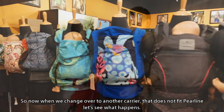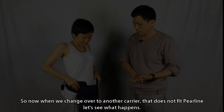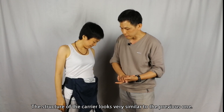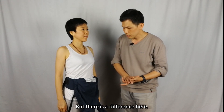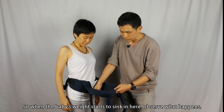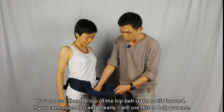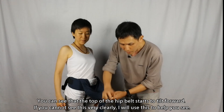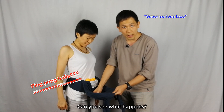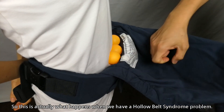So now if we change over to another carrier that does not fit Perlin, let's see what happens. The structure of the carrier looks very similar to the previous one, but there is a difference here. When the baby's weight starts to sink in, observe what happens — you can see that the top of the hip belt starts to tilt forward. If you cannot see this very clearly, I will use this to help you see. This is what happens when we have a hollow belt syndrome problem.